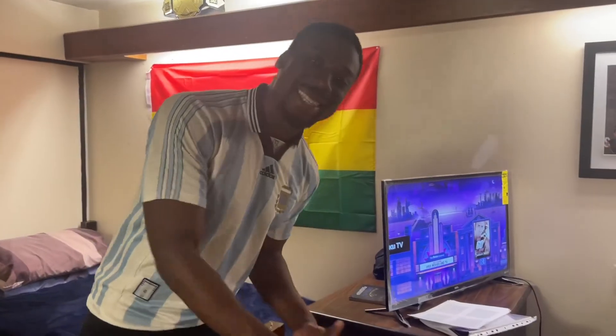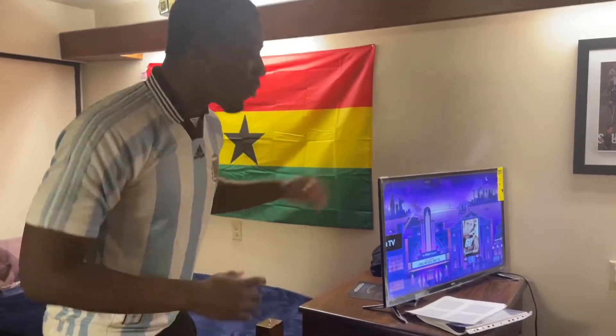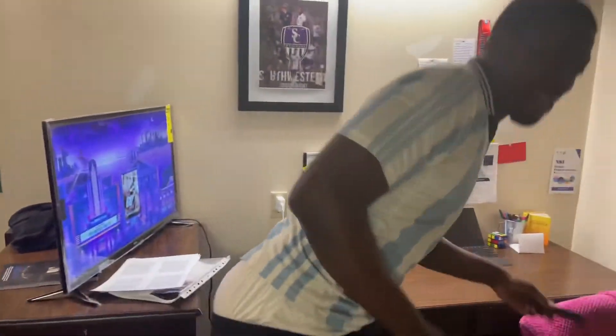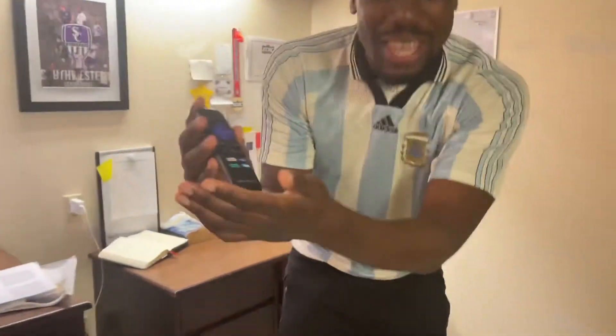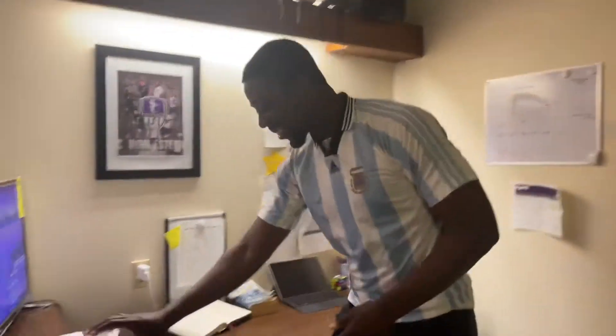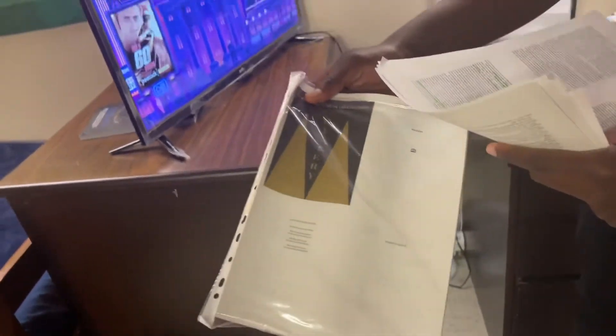Over here is my entertainment section. As you can see we've got the TV — it comes with YouTube, Netflix, I think it's even got Spotify on there in case I want to listen to some alpha male podcasts. Then over here we've got the book I'm currently reading: Mastery by Robert Greene.